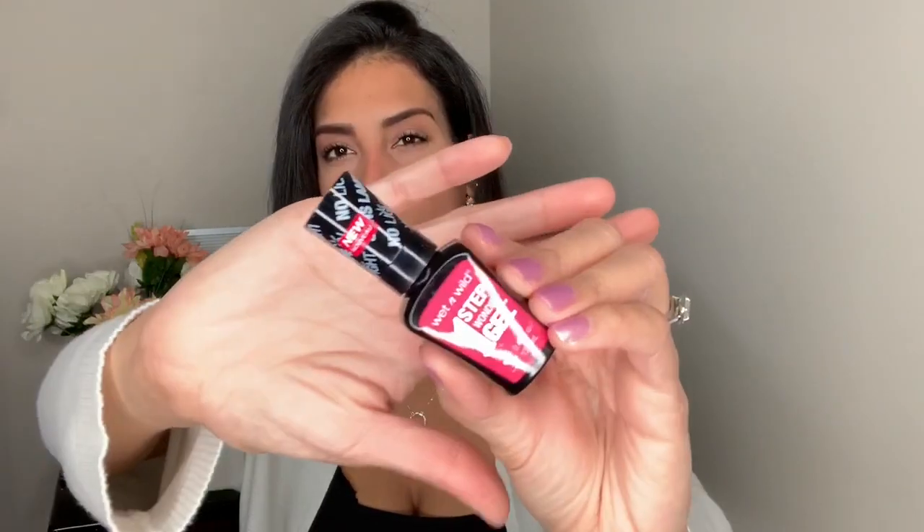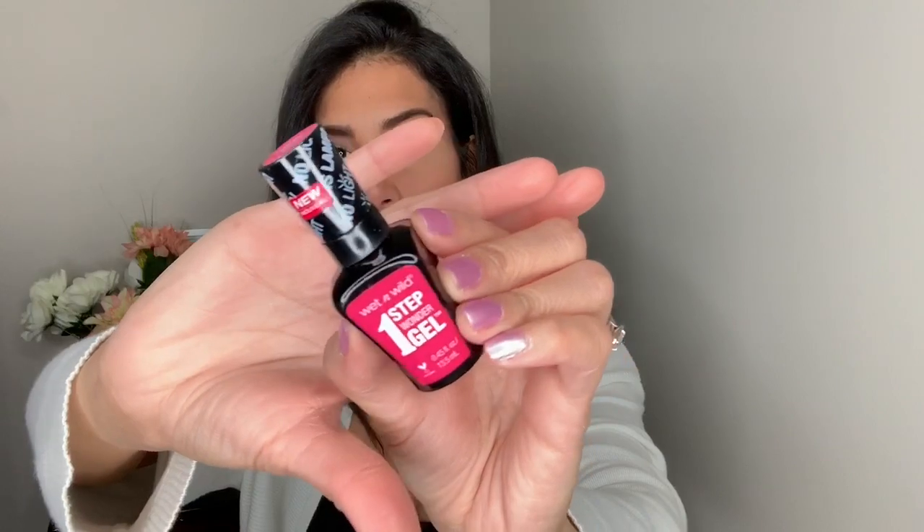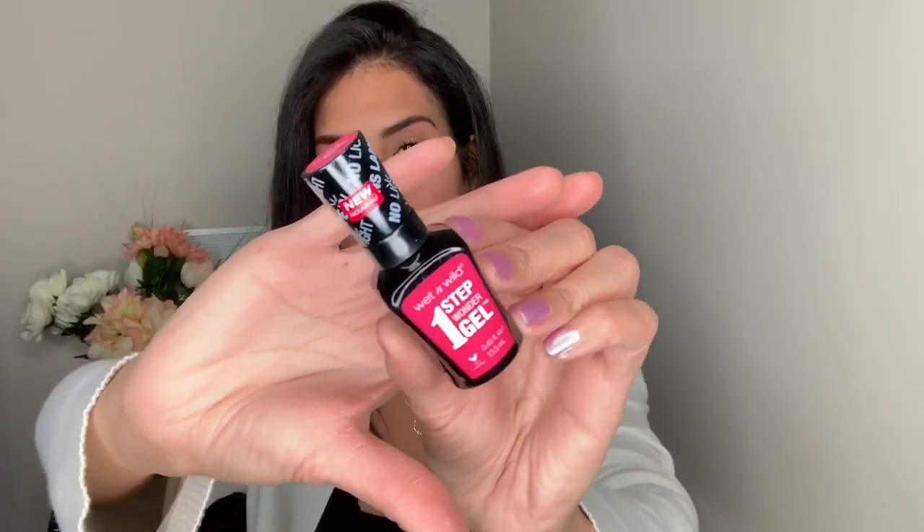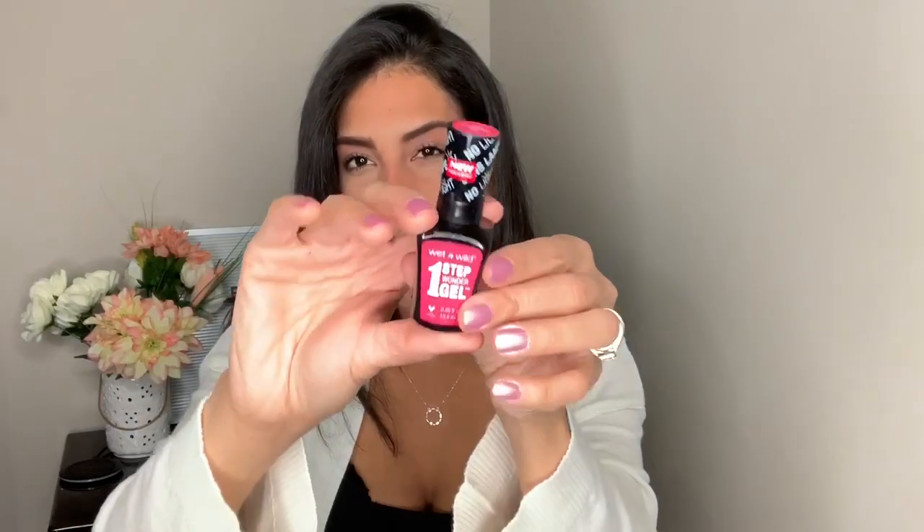Another nail polish I bought is by Wet & Wild. I really love their gel polishes — I feel like they're really good drugstore ones and they don't chip super quickly. With summer around the corner I thought this color would be really pretty. It's called Sherbert Day and it's just like a really hot pink.